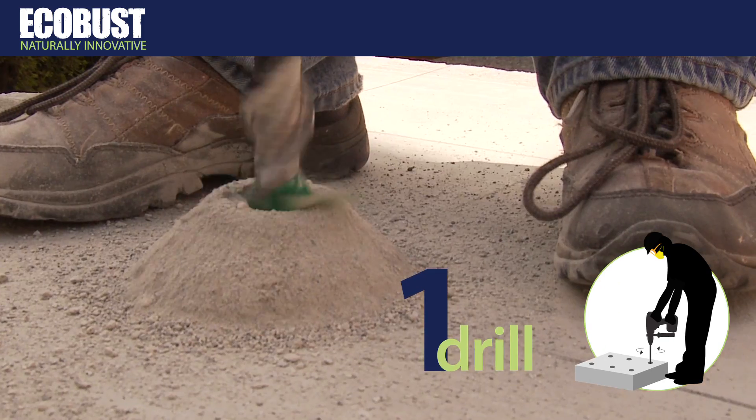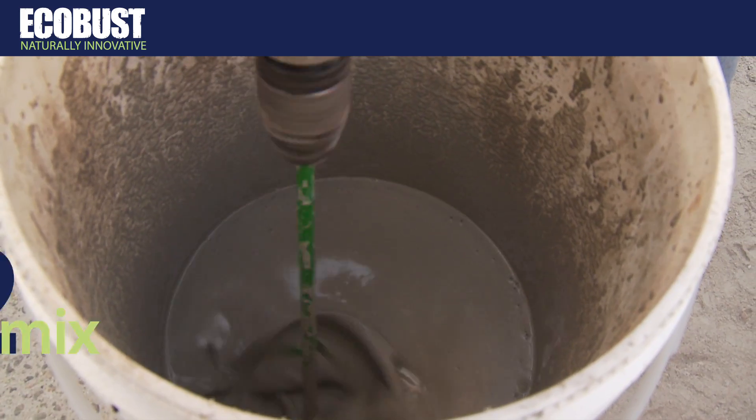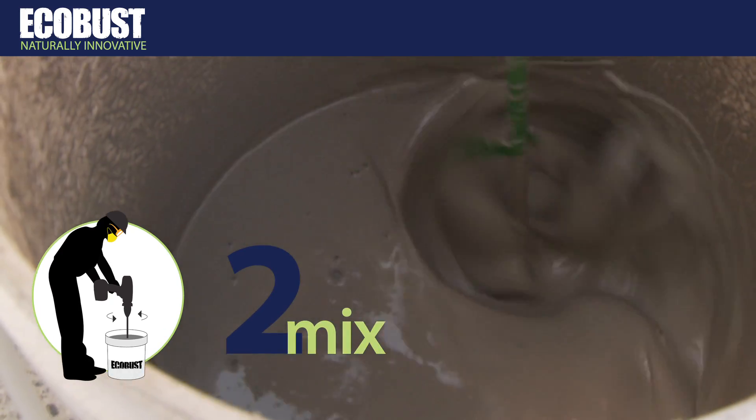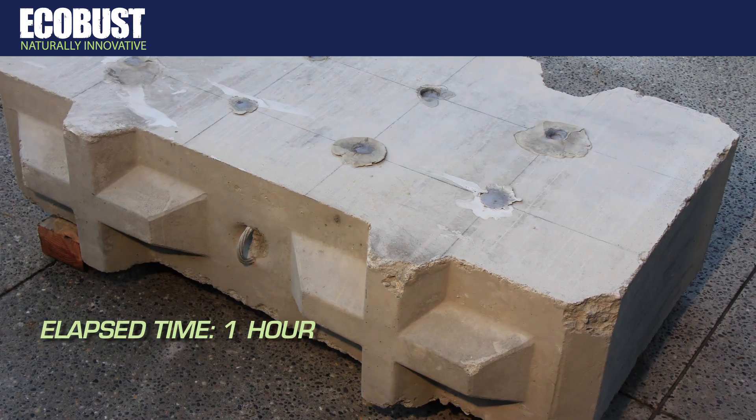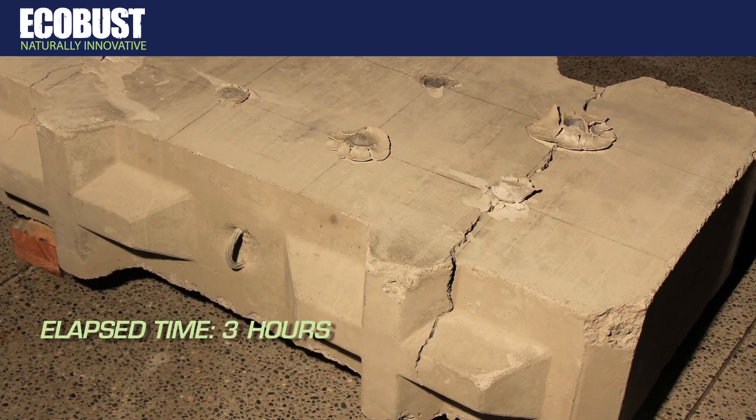Step one: drill. Step two: mix. Step three: pour. Then just walk away and on to the next job.